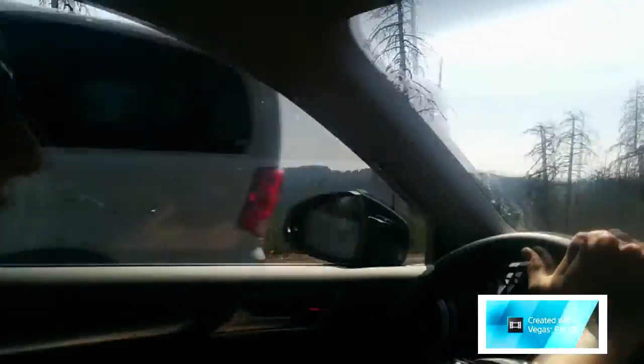On my left there are tons of burnt trees. Last week or two weeks ago Yosemite had a huge forest fire and lots of trees are burnt. The park was closed, and now we're passing by the old burnt area.